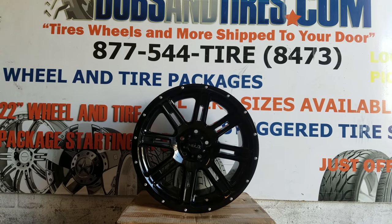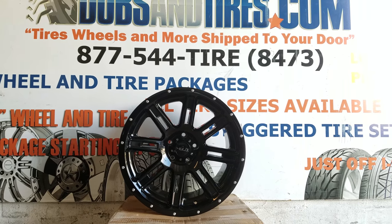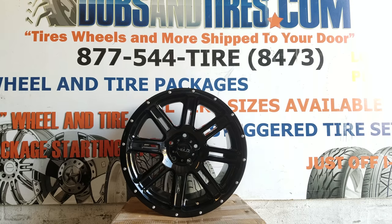I'm Roy KB from Doves & Tires TV at DovesAndTires.com — tires, wheels, and more shipped to your door. Find us online at DovesAndTires.com or call us at 877-544-8473.